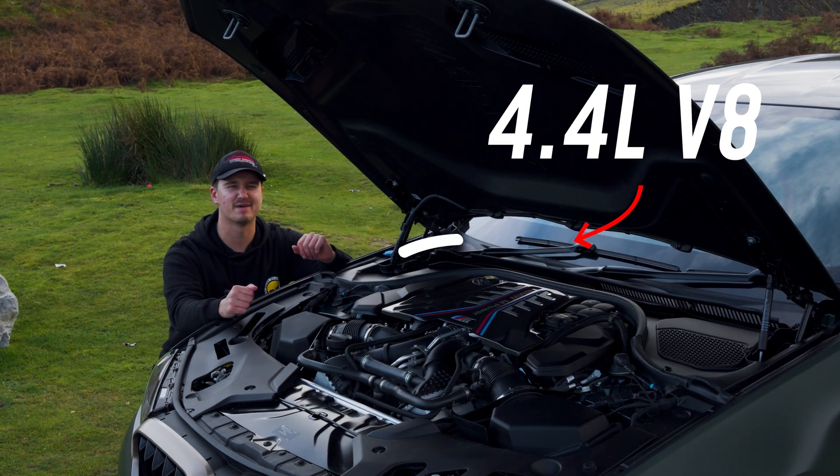So the first 0-60 was 3.4 seconds. Maybe we can do better — I know we can do better, but I'm just looking at the roads and it looks a little bit damp, so a bit greasy. We'll do our best. Let's try it.